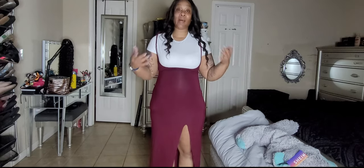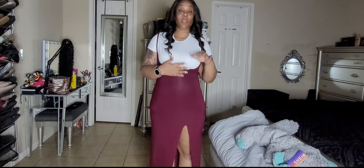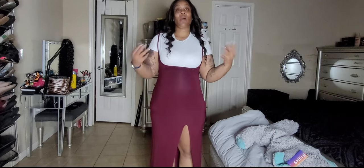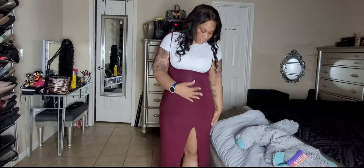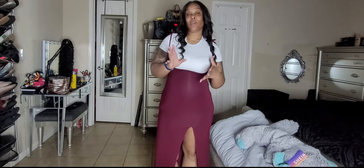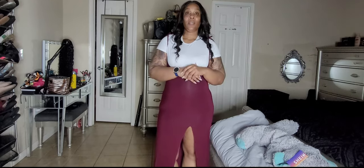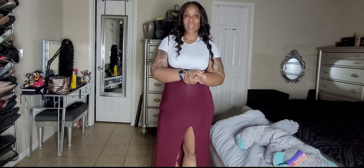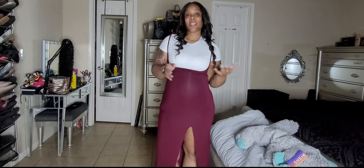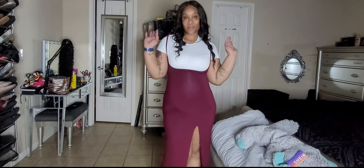I am wearing shapewear because I have a fupa, and if I was going out I would wear shapewear, so I wanted to show it to you the way I would actually wear it. I am loving these dresses — Shein very rarely disappoints me, they always come through. Remember to think smart, spend smarter, and have fun planning it all out. This is Keeps Playing Life — I hope you enjoyed the Shein try-on video and I'll see you in the next one!